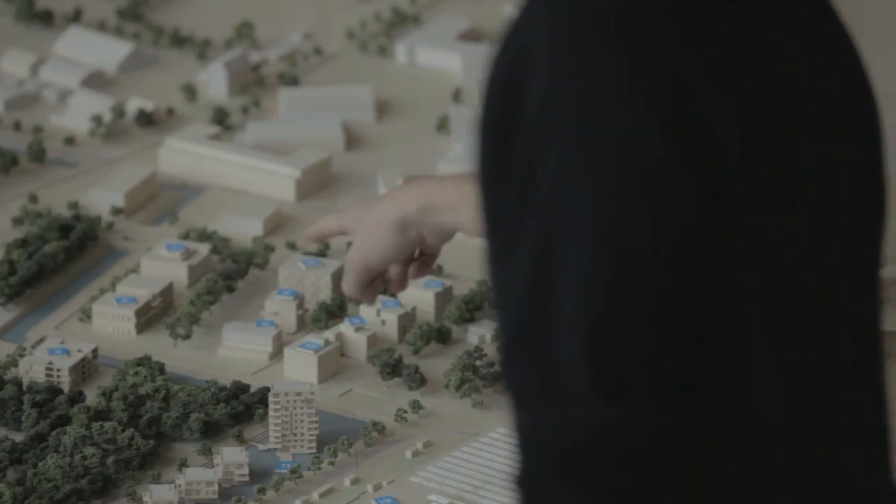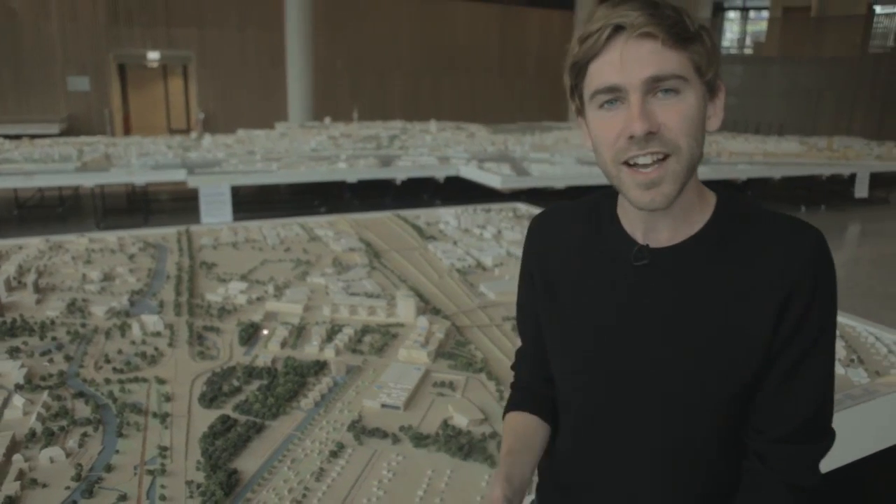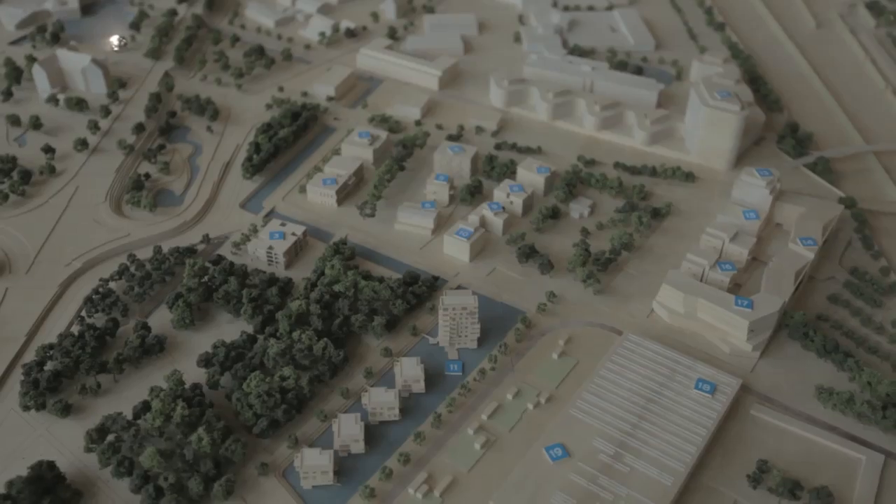I've come here to see four specific buildings which are each testing different kinds of sustainable technology. Let's go and have a look.